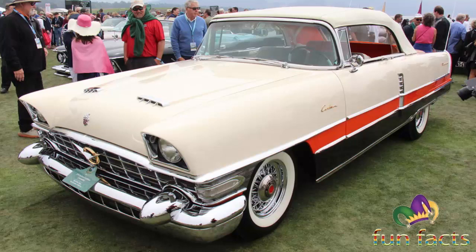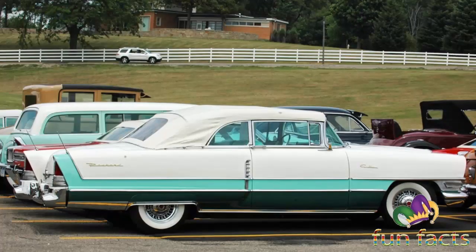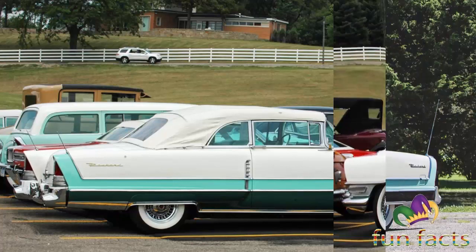Only the signal-seeking radio with antenna and Solex tinted glass were extra cost items. A total of 750 Caribbeans were built for the first model year, and these cars are highly sought after as collectibles. Restored cars regularly sell in the six-figure range. The listed retail price for the Caribbean convertible was $5,210.